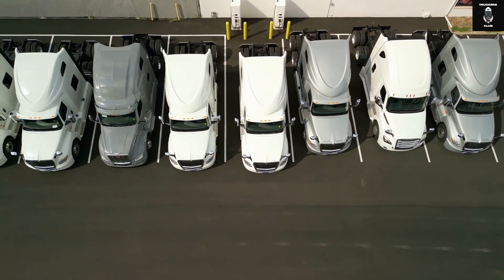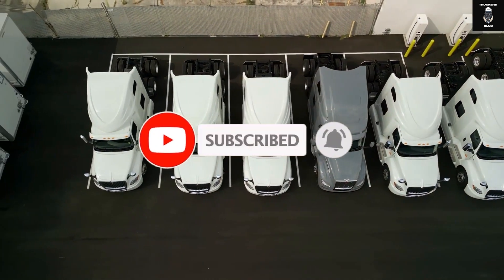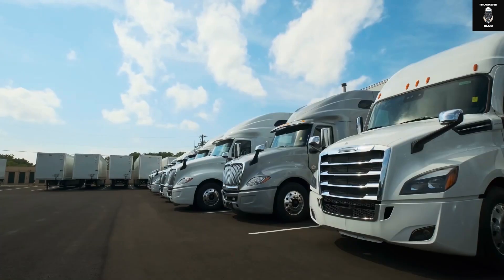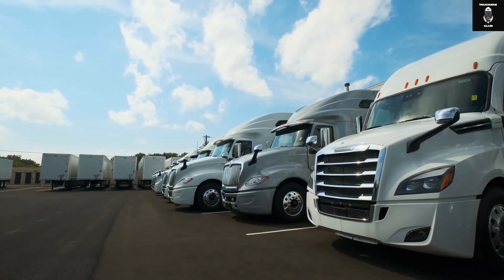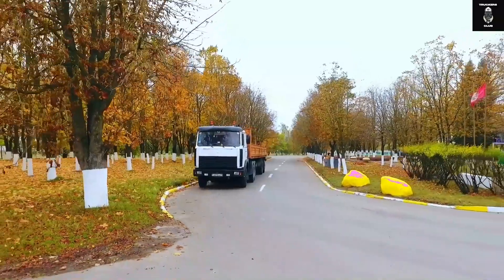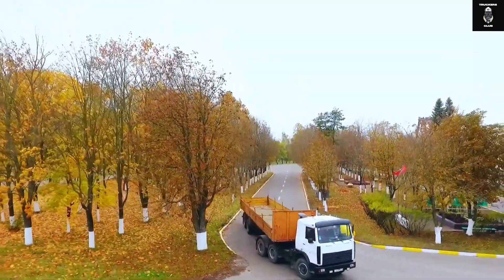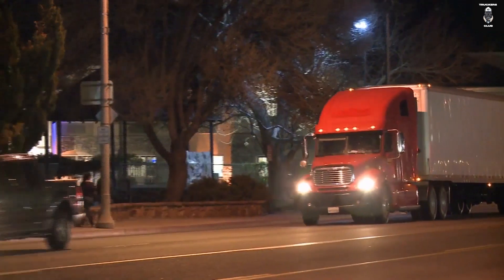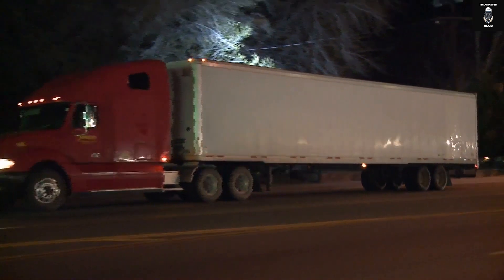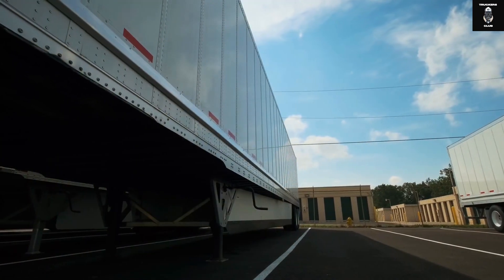Don't forget to subscribe if you want to keep updated with the latest developments in trucking technology. So as to decide which truck would be superior, the answer depends on your requirements. If you are using your truck for heavy loads and need more power, you should buy a full-sized truck with a V8 engine, whereas if you are looking for more mileage and savings, then you should choose a full-sized truck with a V6 engine. Both trucks have their own advantages — it's up to you and your needs.